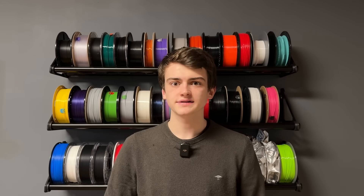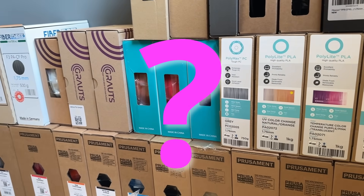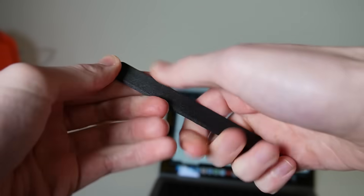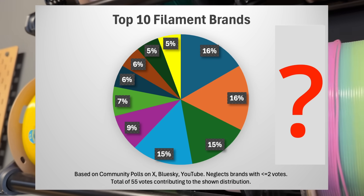And the best filament brand is... I often get asked, what's the best filament? This is a really tough question. Nevertheless, I think there are good methods to tell if a filament brand is rather good or bad, and the experienced user community also has its favorites.